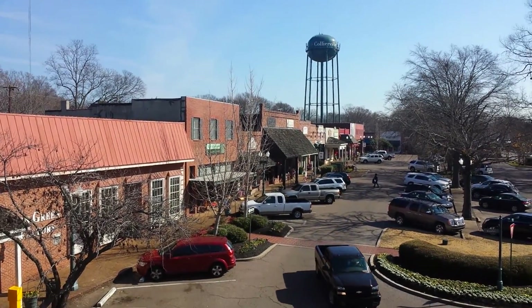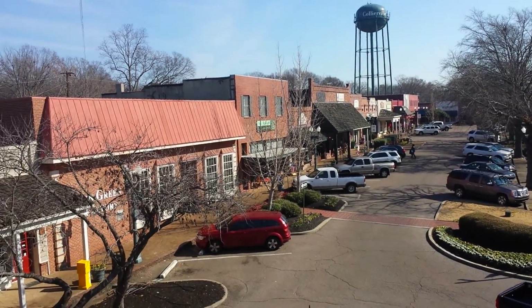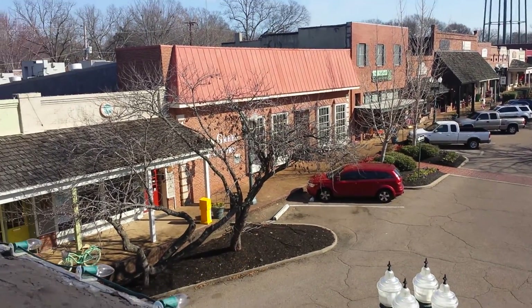Good morning, Mr. Kelsey. It is a bright, beautiful day at Collierville Square, and I've just confirmed from you in our conversation that I'm on the right building.